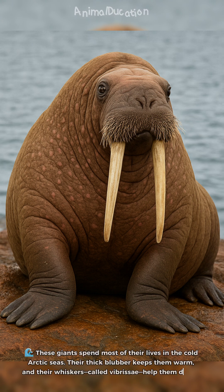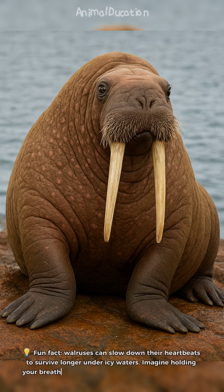These giants spend most of their lives in the cold Arctic seas. Their thick blubber keeps them warm, and their whiskers, called vibrisae, help them detect clams and shellfish on the ocean floor. Fun fact: walruses can slow down their heartbeats to survive longer under icy waters. Imagine holding your breath while chilling in freezing seas — now that's tough.